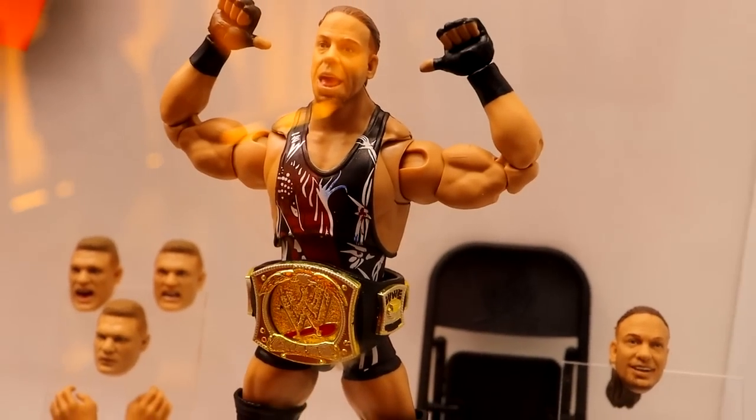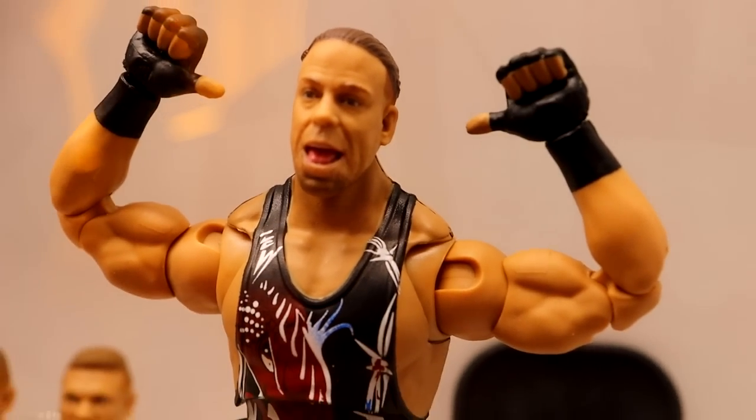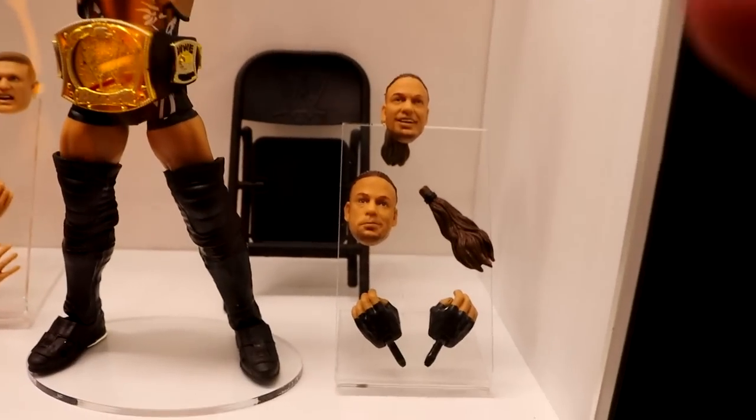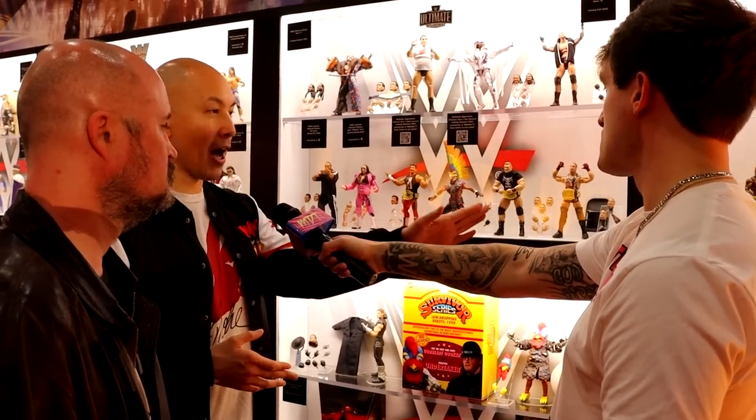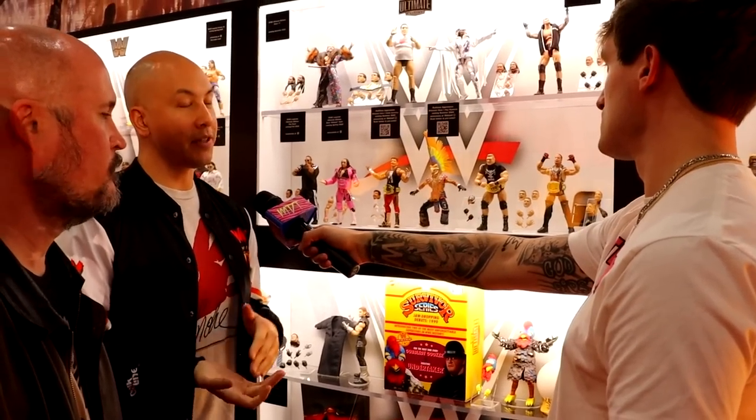Down here we have Ruthless Aggression Ultimates — right in my wheelhouse, things I've asked for for years. People wanted to know where the ECW Championship was and why it wasn't included. The airbrush Money in the Bank briefcase was on the table, but this was an expensive grouping — Ray was expensive, Brock helped offset some cost, but you can only afford so much. The beauty with Ultimates is you're meant to open them and we will release those accessories individually — we maxed out what we could do with RVD at that price point.